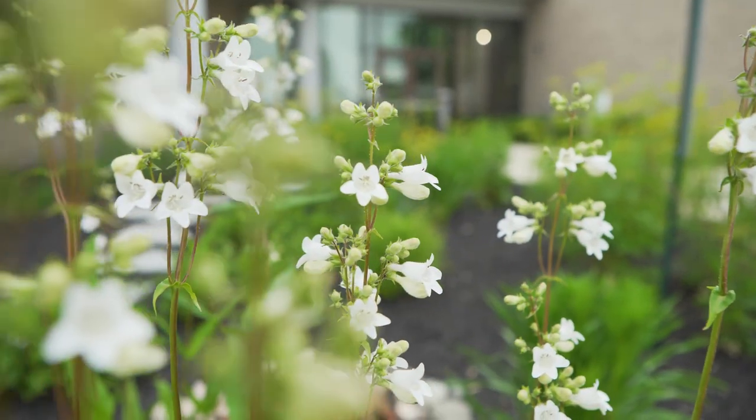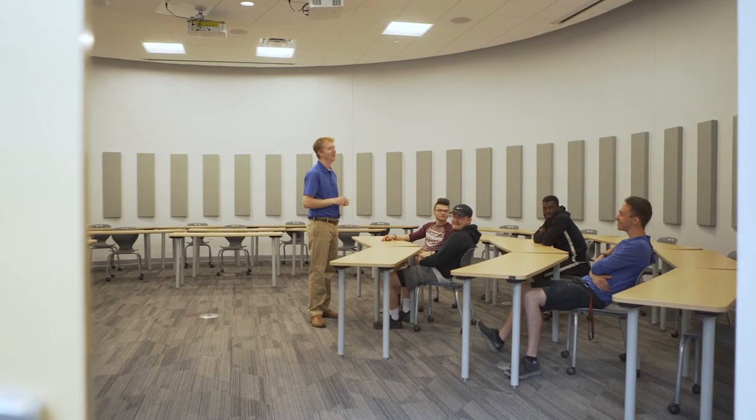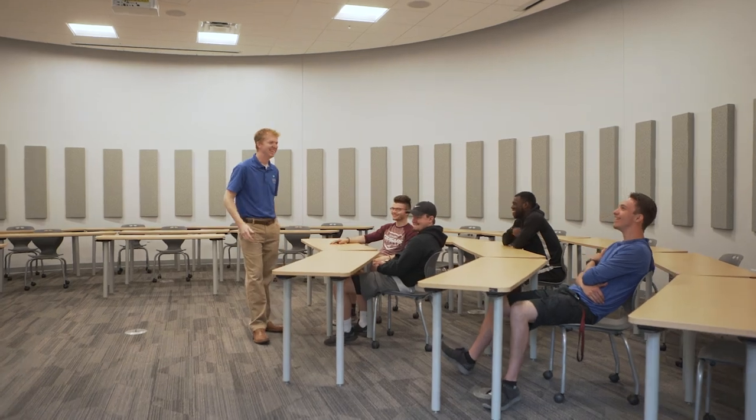The Science Center is one of our newer academic buildings on campus. It was built in 2018 and it's a great home for our science and math students.